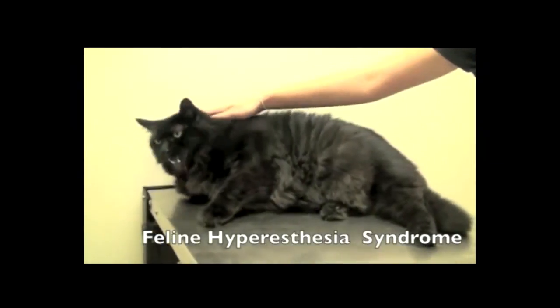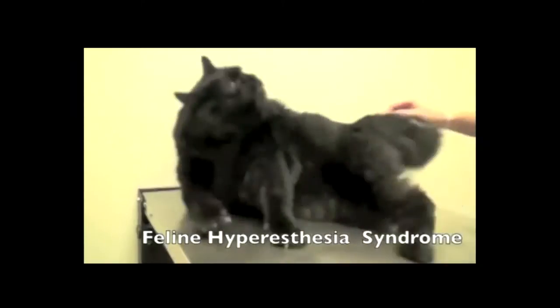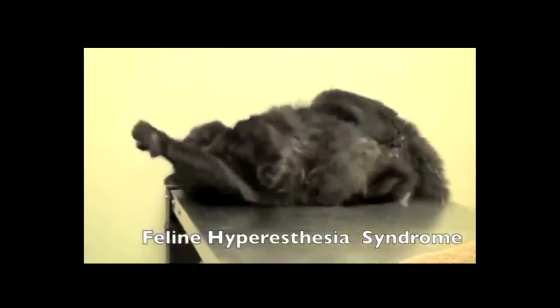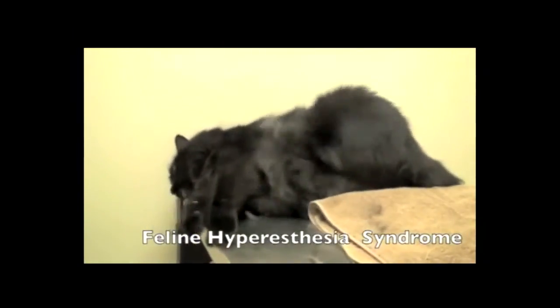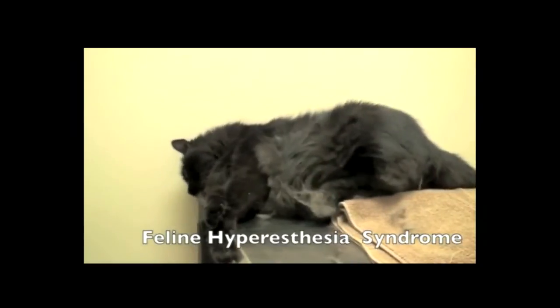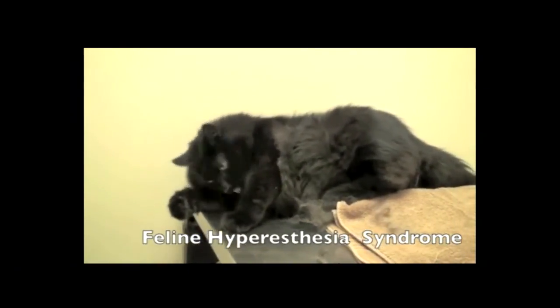It also happens to work well for feline hyperesthesia syndrome. Here, kitty kitty kitty — what the heck are you doing there? Hey, you put that fur back on. So if you have a cat, don't rub his belly — we can see what happens. Apparently Phenobarb is one of the first-line treatments for this condition.